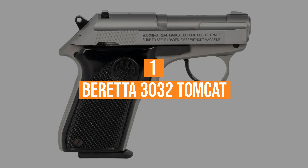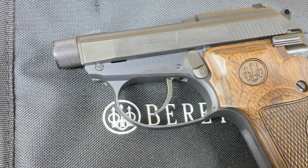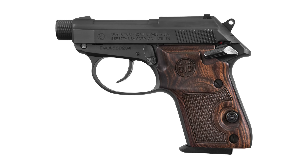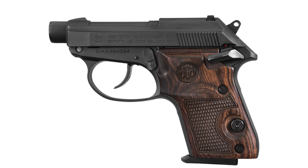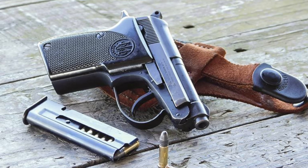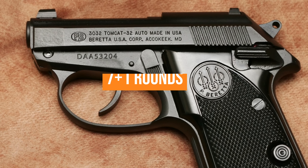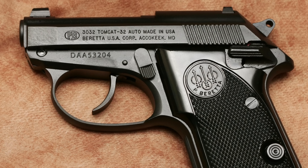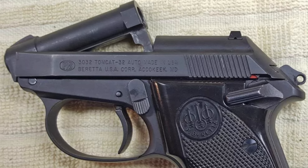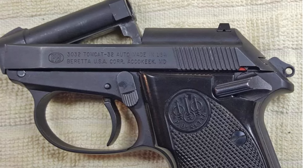Number 1, the Beretta 3032 Tomcat .32 ACP. The Beretta 3032 Tomcat has been in production since 1996, and it comes from the popular cat line of pocket pistols, alongside highly reliable models like the Beretta Bobcat 22LR. It's a short-barreled .32 ACP with a capacity of 7+1 rounds, and it's roughly the size of a cell phone, being 3.7 inches high and 5 inches long. What's special about this pistol is that the tip-up barrel allows you to load rounds directly into the tube without racking the slide.